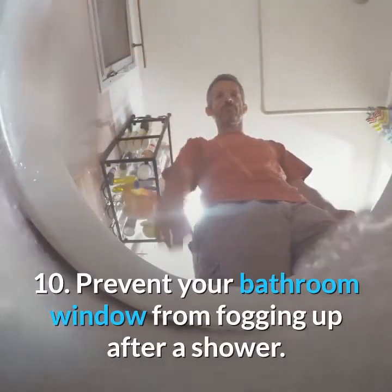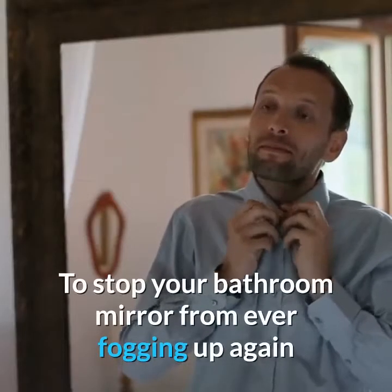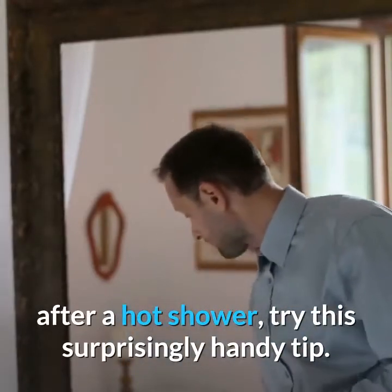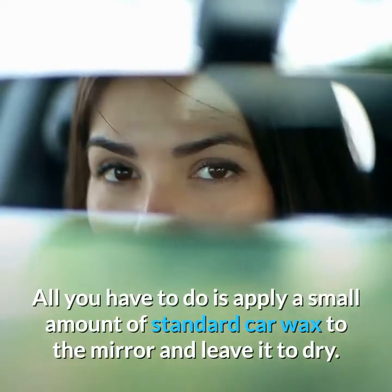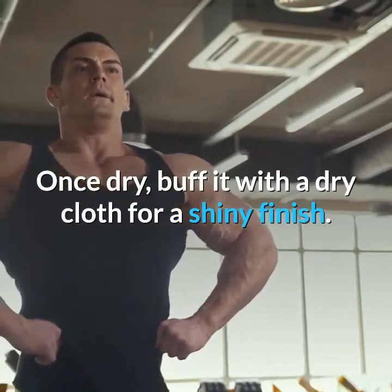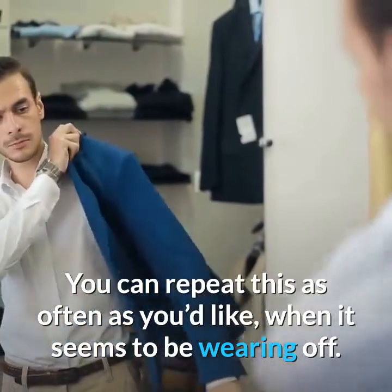10. Prevent Your Bathroom Mirror from Fogging Up After a Shower. To stop your bathroom mirror from ever fogging up again after a hot shower, try this surprisingly handy tip. All you have to do is apply a small amount of standard car wax to the mirror and leave it to dry. Once dry, buff it with a dry cloth for a shiny finish. You can repeat this as often as you'd like when it seems to be wearing off.